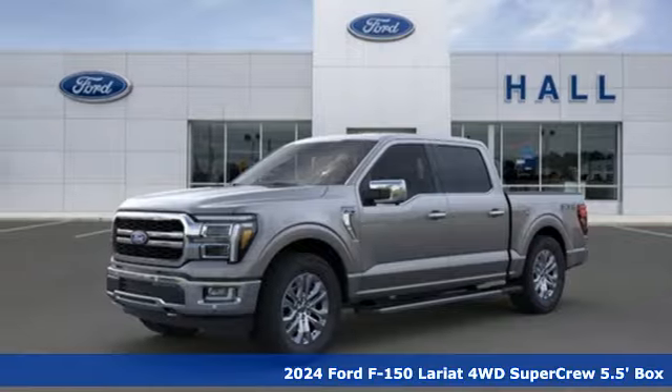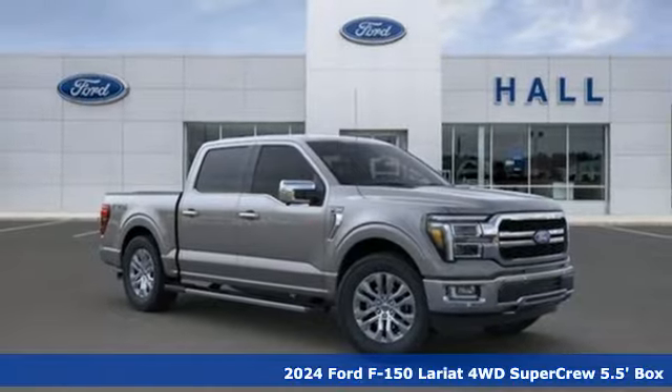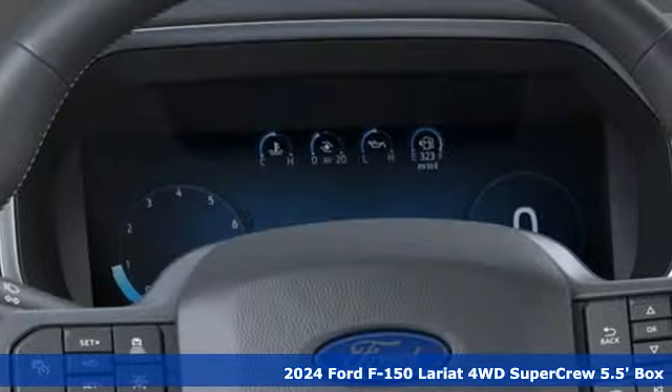Here's a new 2024 Ford F-150. This truck was built to tough it out and tested to make sure it's up to every challenge.